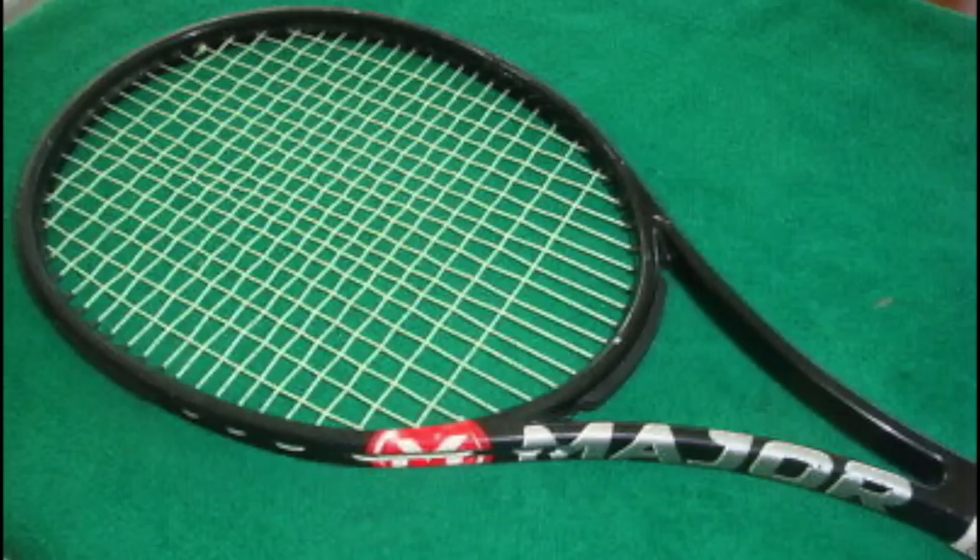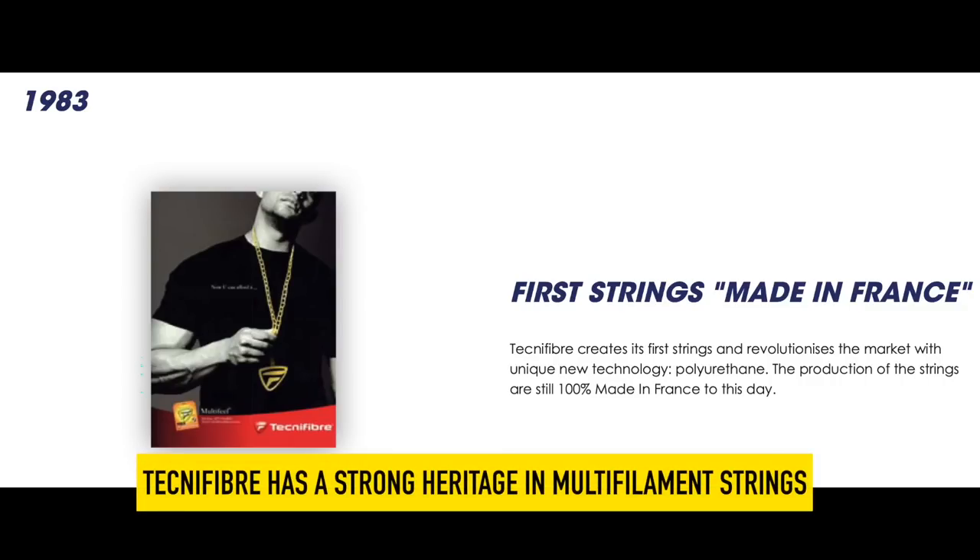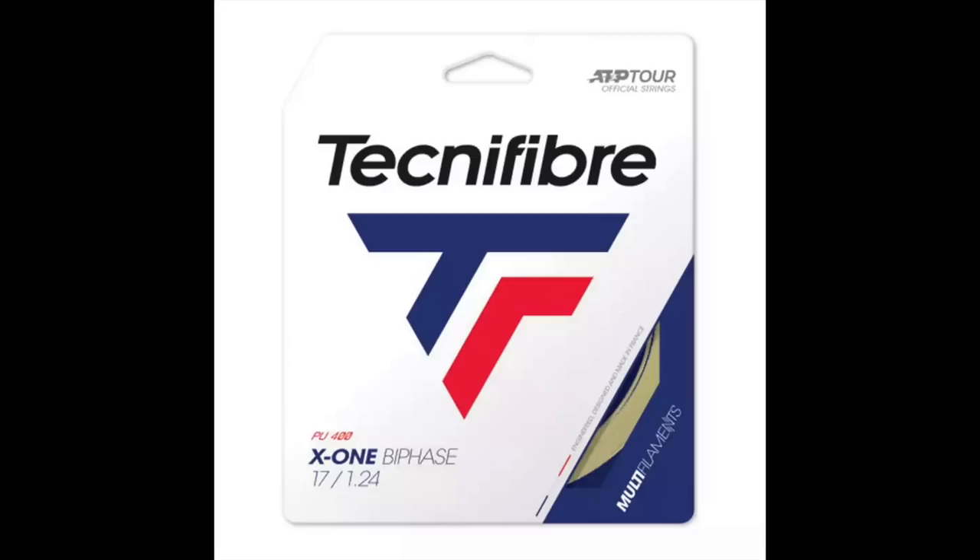1983 is a big year for Technifiber. They created their first strings, made in France, which they say revolutionized the market with polyurethane. It's still made in France 100% to this day, and Technifiber is perhaps first and foremost a string brand — they do many, many good strings, especially on the multifilament side of things.